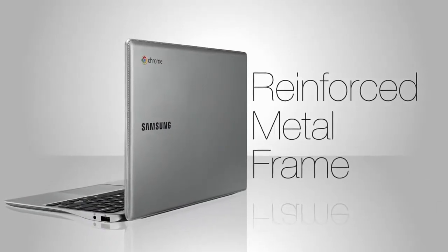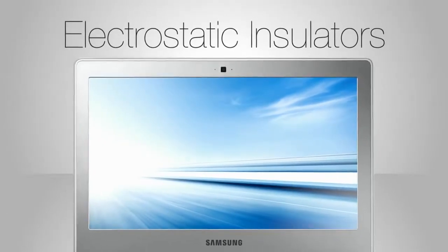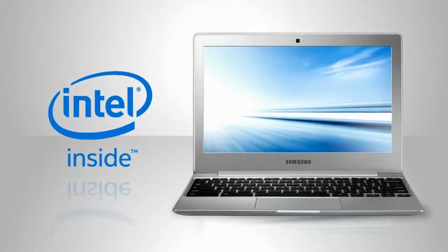Yes, unlike similar devices, the Samsung Chromebook 2 has a reinforced metal frame and electrostatic insulators that protect the screen and electronics from damage. Even when you don't. The Samsung Chromebook 2 with Intel inside. I'm Alex for Samsung.